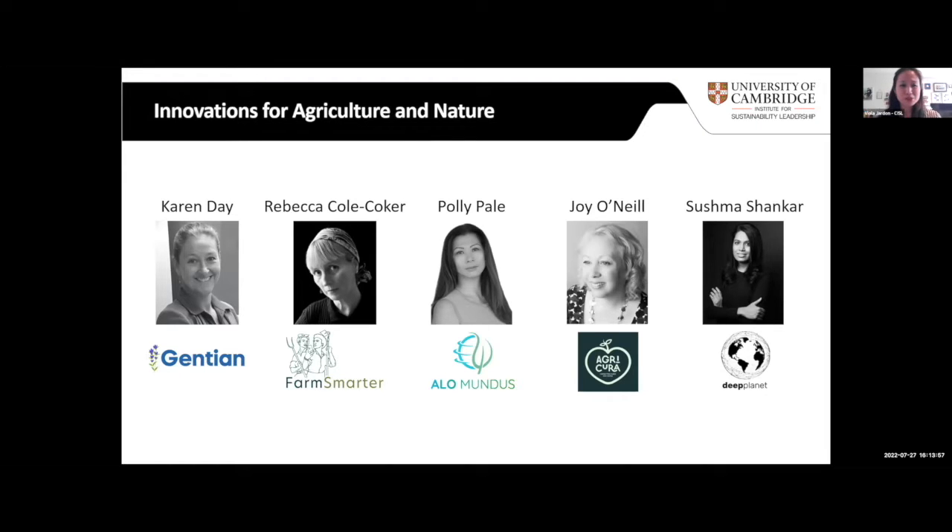So the first to start — we have Karen from Gentium. She's going to share about their story, their innovation, and how technology and AI can help biodiversity.